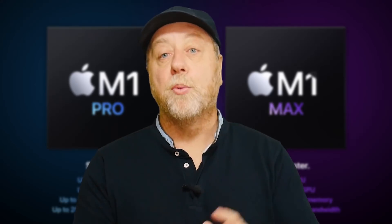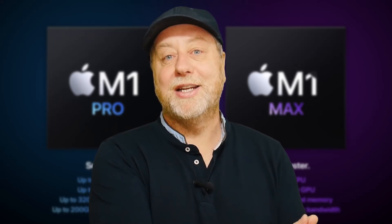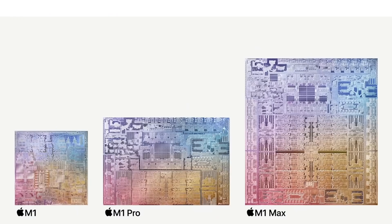Before we look at Apple's performance claims, let's look at the die sizes of the M1 compared to the M1 Pro and M1 Max, because we've gone from 16 billion transistors up to 57 billion transistors. The M1 is about 120 square millimeters. The M1 Pro at 33.7 billion transistors is about 2.1 times the size — around 250 square millimeters. The M1 Max, at about three and a half times the size of the M1, is around 420 square millimeters. Apple have actually given us die shots, which is great.